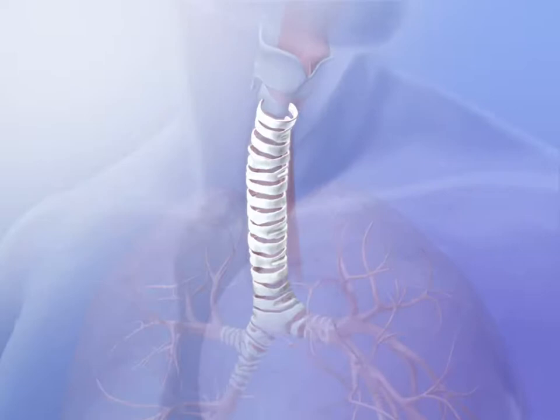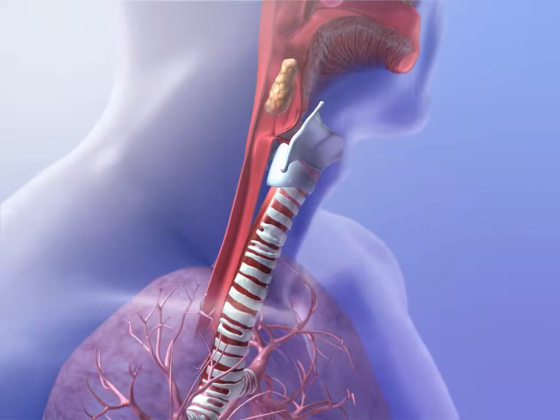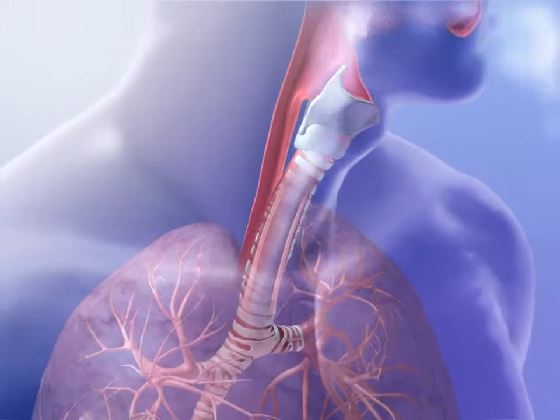Between 15 and 20 cartilaginous C-shaped rings keep the trachea from collapsing or over-expanding. The shape of these cartilaginous rings allows the trachea to change shape to accommodate masses of food passing through the esophagus. Smooth muscle of the trachea can contract to decrease its diameter, which allows air to be expelled out of the lungs more forcefully during coughing.